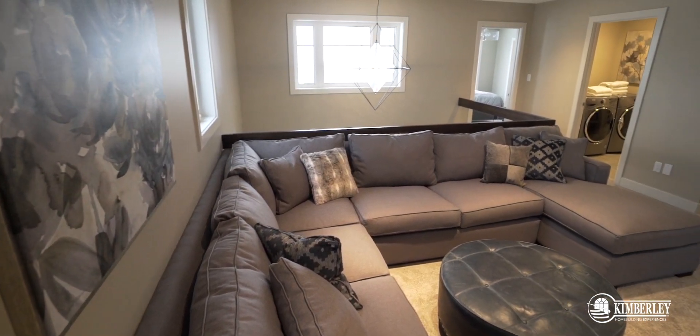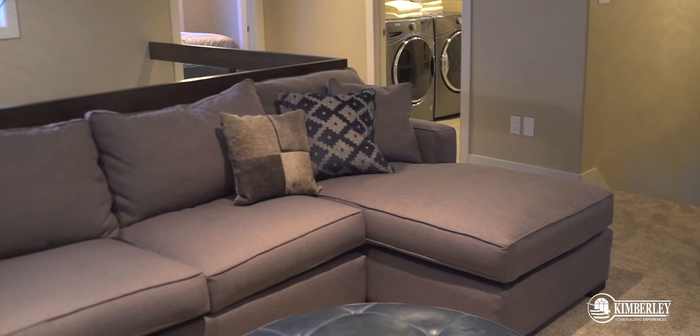This is where family movie night has to be. This bonus room is huge — it's got room for all your friends to come over. Really all it's missing is a mini fridge to keep those pops cold.